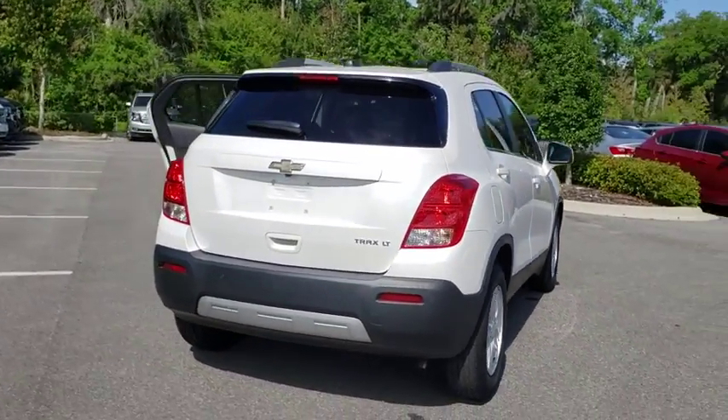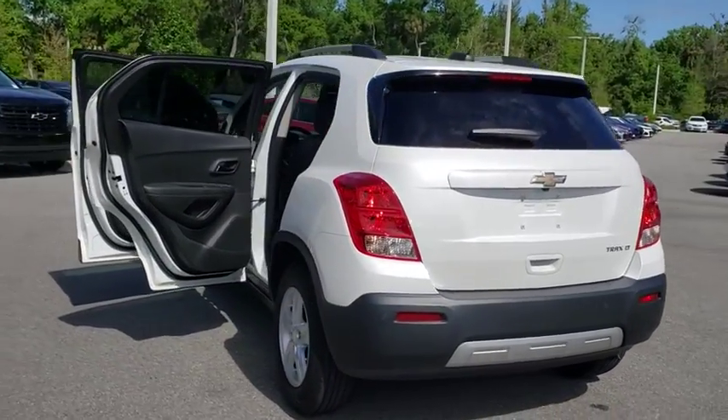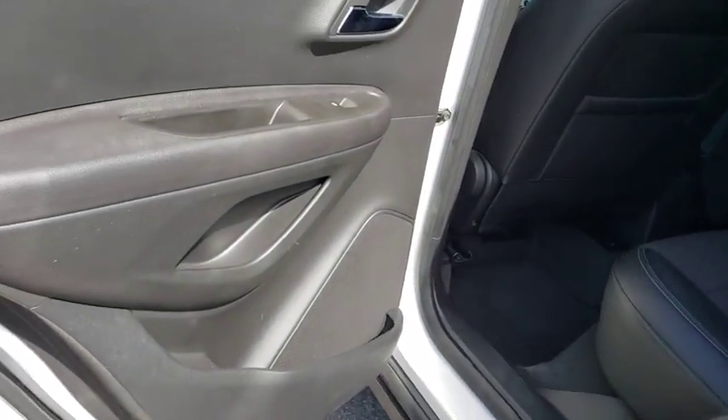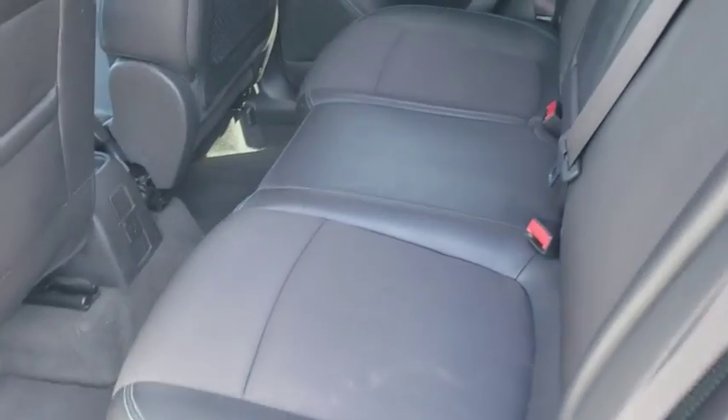Here are some of this vehicle's great options: keyless entry, backup camera, remote engine start, leather wrapped steering wheel, adjustable steering wheel, driver lumbar, power steering, front floor mat, cruise control, ABS four-wheel, aluminum wheels, rear defrost, front wheel drive.